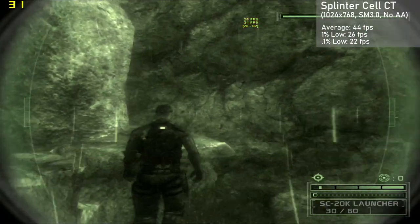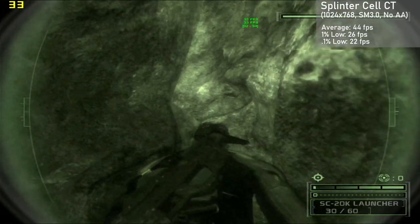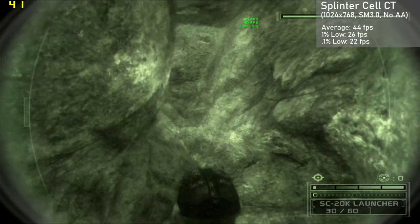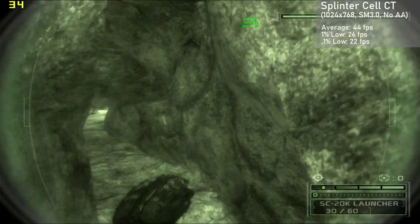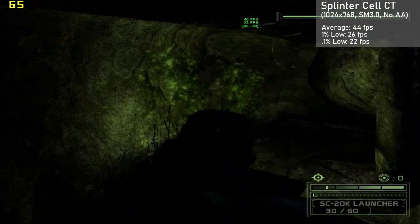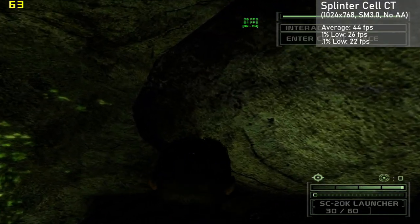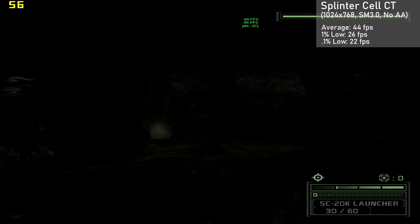Splinter Cell Chaos Theory is the next game up. I used Hardware OC's standalone benchmarking utility with 1024x768 in Shader Model 3.0 with no AA and no HDR. The card averaged 44 frames per second, with 1% lows down to 26. Overall the game looked and played pretty good, with some slowdowns when using night vision, but all in all it didn't hurt the experience too much.